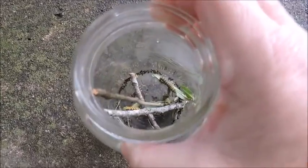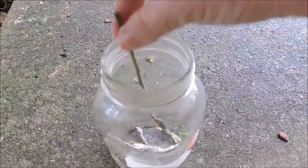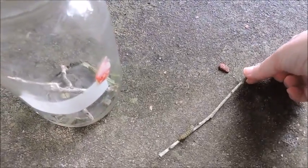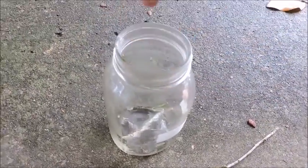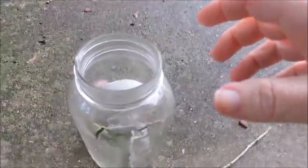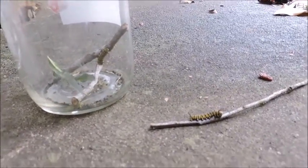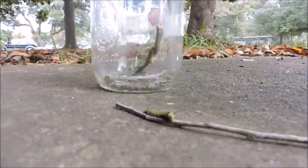Happy Monday everybody! Today I have several caterpillars that I'm taking care of right now and the jar has gotten quite dirty, so I need to clean it out today. That's what I'm getting ready to do here. I think I'm going to have to put you down here so you can see it this way.